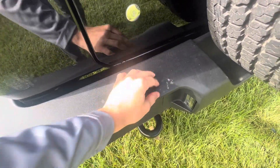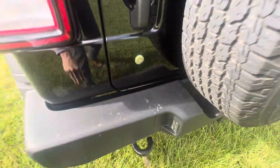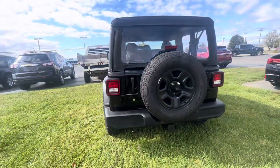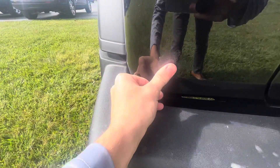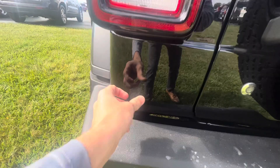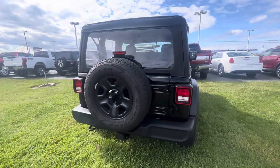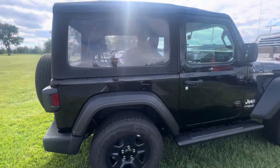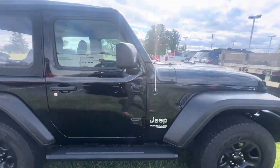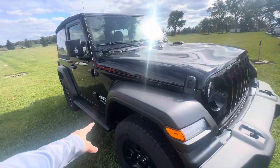This down here I believe is just dirt. I'm not exactly sure what this is, but it has not yet been detailed. Back here I believe there's some sticky stuff left on it — it hasn't been detailed yet, so we haven't had a chance to take any of that off. Definitely a super clean Jeep; I'm not seeing anything. You do have the running boards on this Sport.